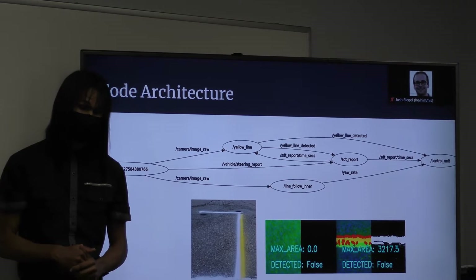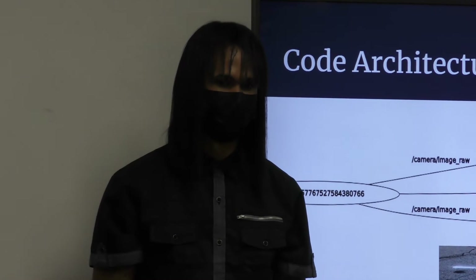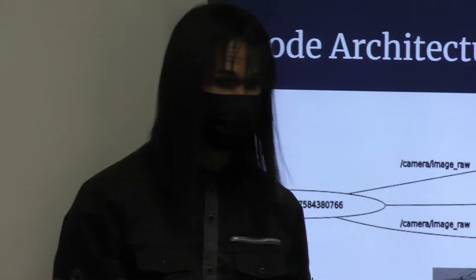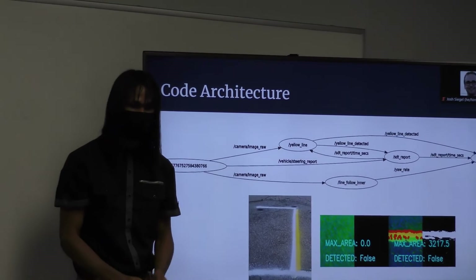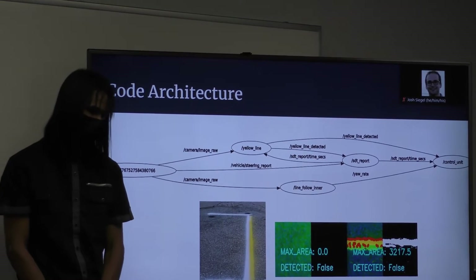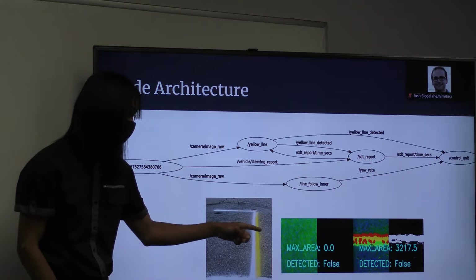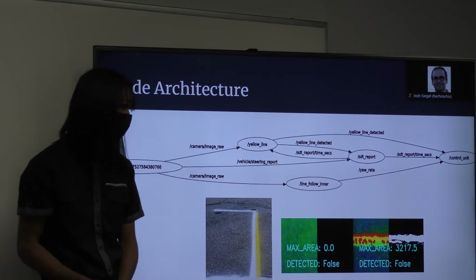These parameters can vary depending on the lighting conditions. If it's very sunny, we might have to increase the saturation and light values; if it's overcast, we have to put very low values. Once it sees the yellow line, it doesn't send a message straight away to the control unit — it first waits and takes the contour of the largest group of yellow pixels in the region of interest. If it sees more than 600 yellow pixels for seven consecutive frames, it confirms that's the yellow line and sends a message to the control unit.